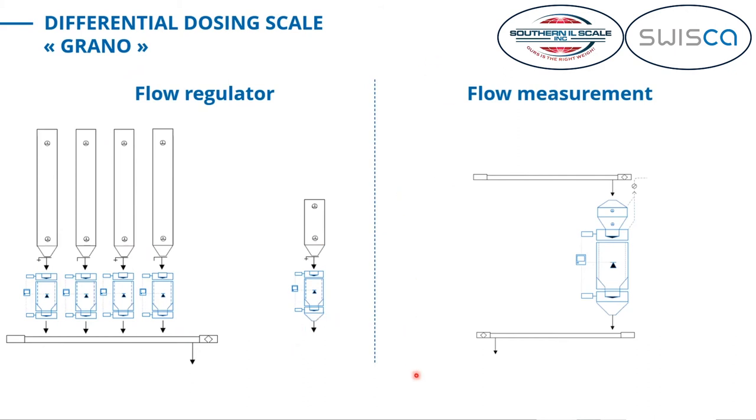The other mode is as a flow measurement device, where you place the GRANO somewhere in an existing flow. It measures how much is being processed — measuring what's coming from the feeder and passing it to the next one. If the mass flow is fluctuating, it also measures those ups and downs in flow rate. When used as a flow measurement device, you need an inlet hopper to compensate for mass flow changes.